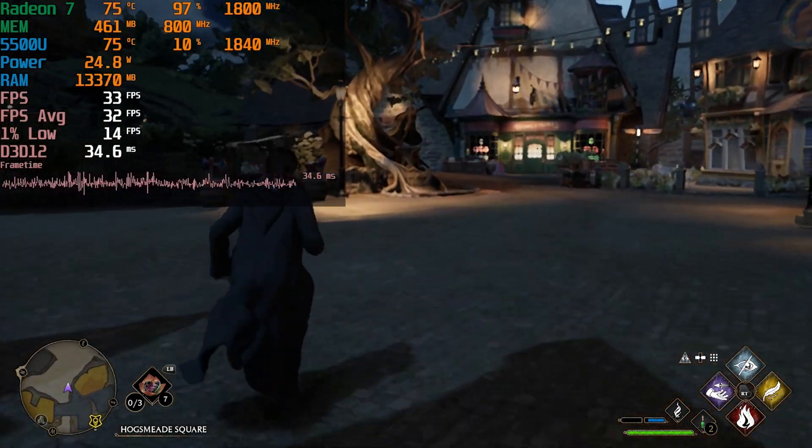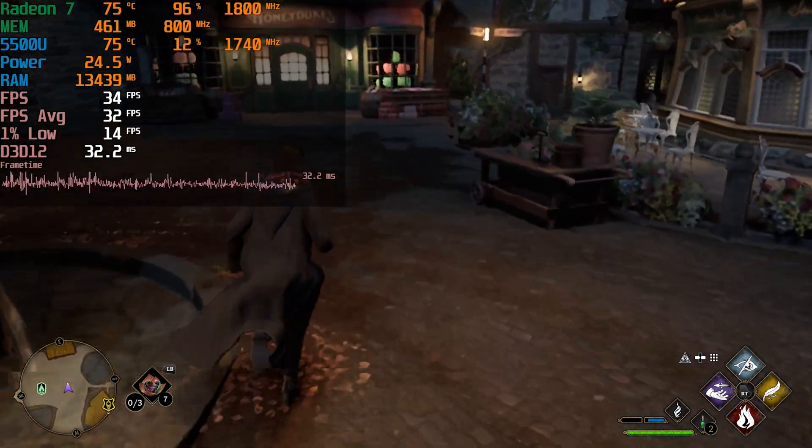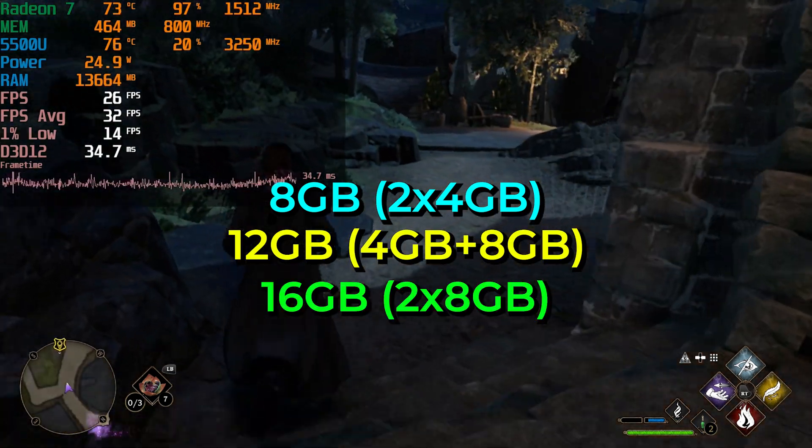Hey there, today we're going to be taking a look at Hogwarts Legacy running on all of the different memory configurations I can have on this Ryzen 5 5500U laptop. We're going to be testing it out with 8GB of RAM, 12GB of RAM, and 16GB of RAM.